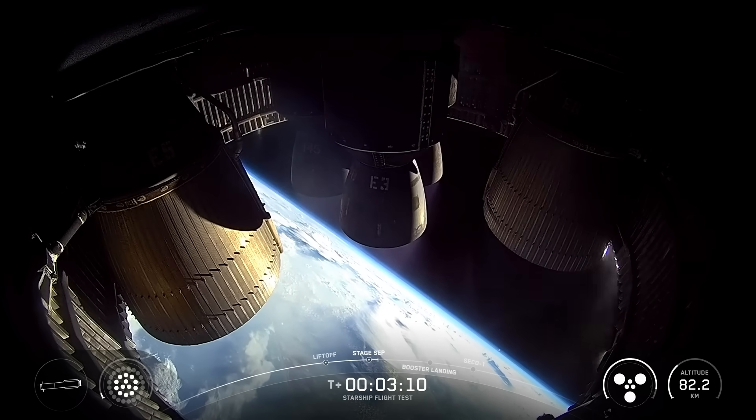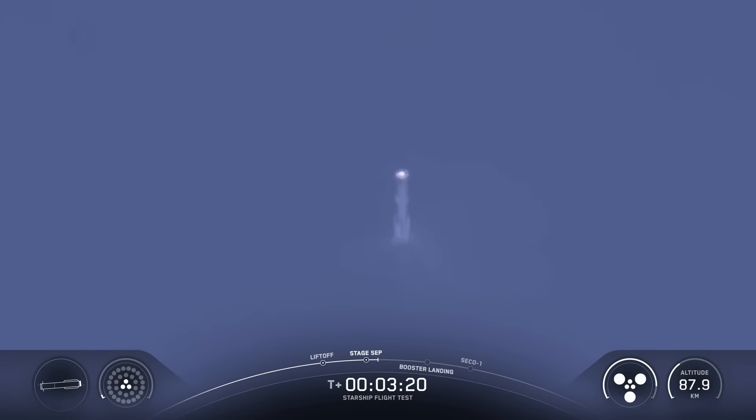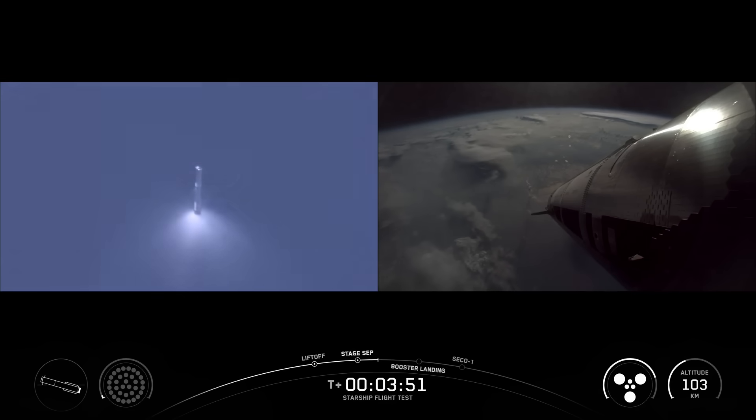It is looking absolutely incredible here in Hawthorne. Six healthy engines on ship. We've got 13 out of 13 engines on the booster, now down to those three, which is what we expect in the final moments of the boost back burn. As a reminder, we are not recovering the super heavy booster today. We are instead going to do some experiments, including a higher angle of attack reentry, as well as some engine tests as it gets closer to the Gulf.